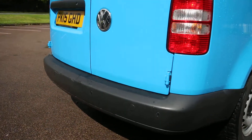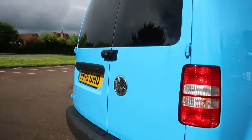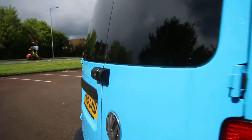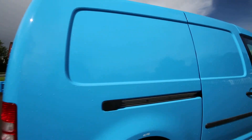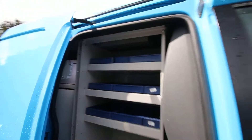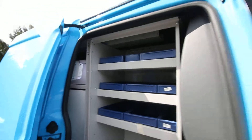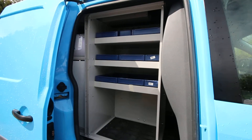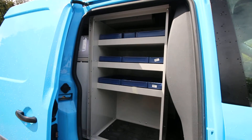As you can see, reverse parking sensors. You've got additional security locking on the back there. These all come with all of the custom British Gas racking in the back of them, which is a very, very expensive kit if you want to get it fitted.